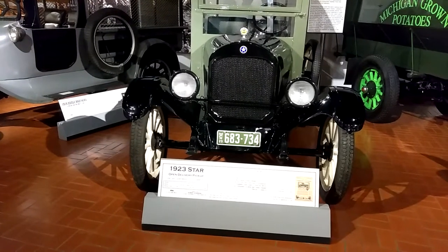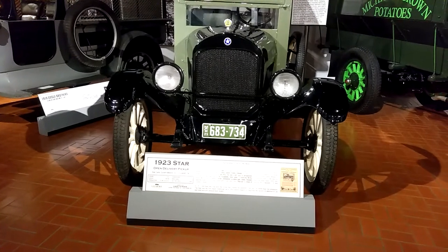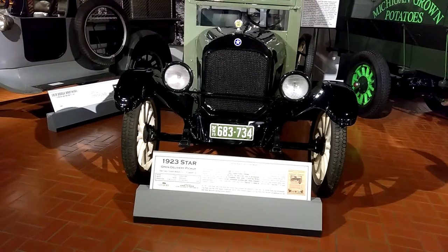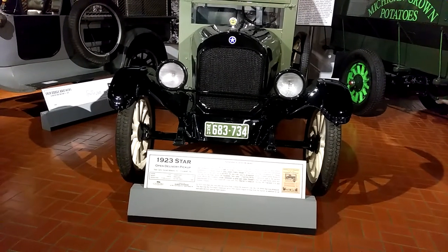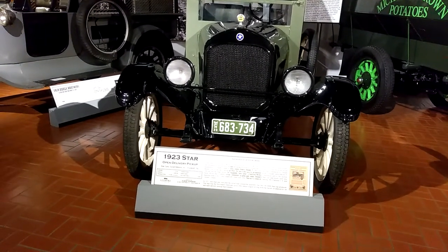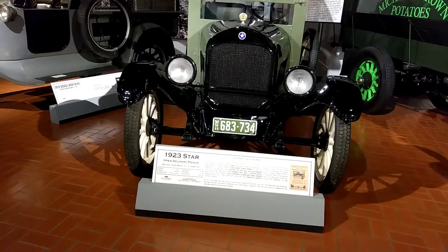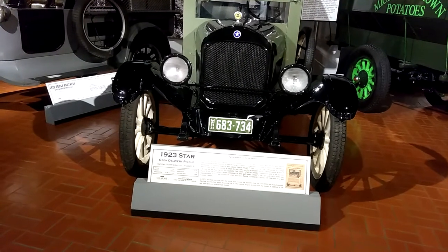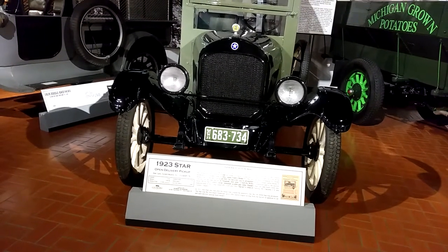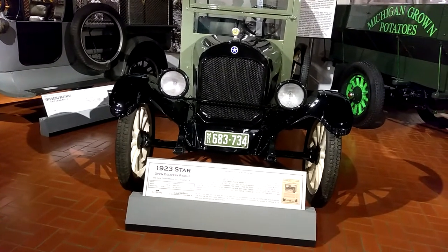Introduced by Durant Motors Inc. in the early spring of 1922. To move into quality production quickly, Durant outbid Walter P. Chrysler for the huge factory in Elizabeth, New Jersey, which the Willys Corporation sent to the auction block. While the Elizabeth factory remained its principal home, Durant's Star cars and trucks were also manufactured in his Long Island City plant and other Durant factories in Lansing, Michigan, Oakland, California, and Toronto, Ontario.